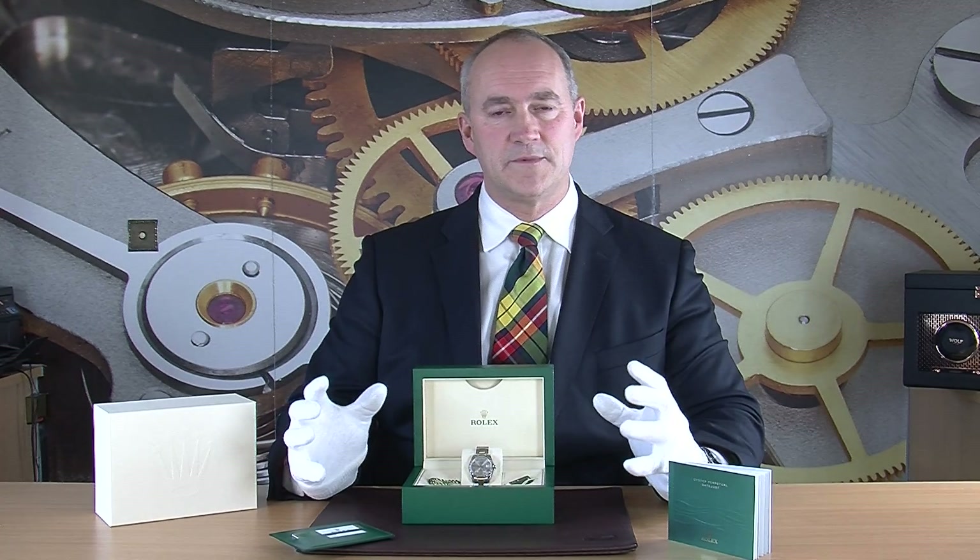This particular watch is what we call a midsize — it's 31 millimeters in stainless steel, a very popular size right now. It's almost like the default size for ladies to wear. They do make it in slightly smaller at 28mm and larger at 36mm too, but this is a really good size for most ladies' wrists.